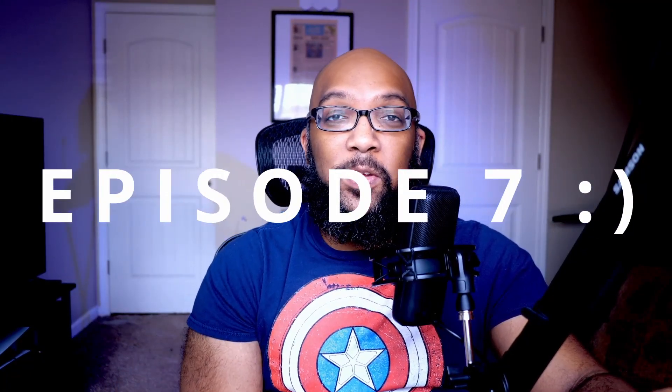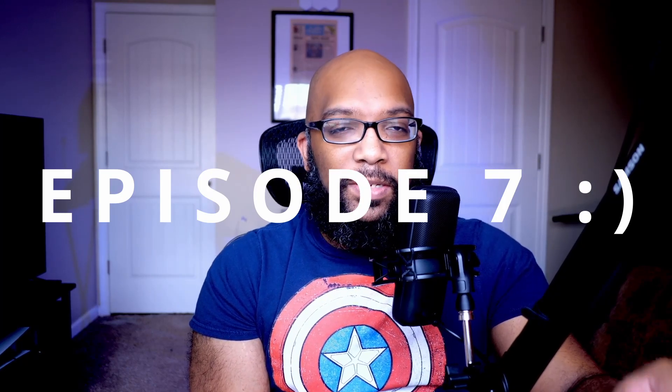Hey everybody, Jeremy here. Welcome to episode 6 of Action Figure Window Shopping, a little series of videos I do every week where I take a look at some interesting toys and collectibles that got my attention. This is the week of Christmas, so merry Christmas to everyone out there. I hope you have a great day. If you don't celebrate Christmas, happy holidays, and if you don't celebrate any holiday, I hope you have a good day, week, and life.